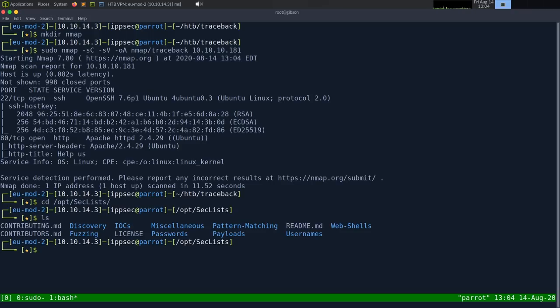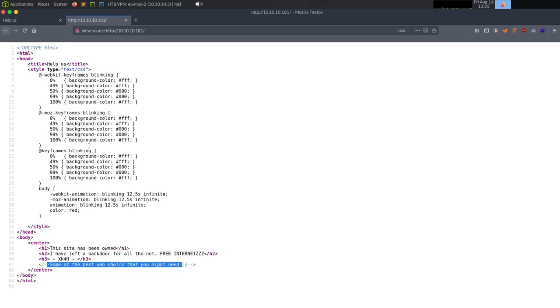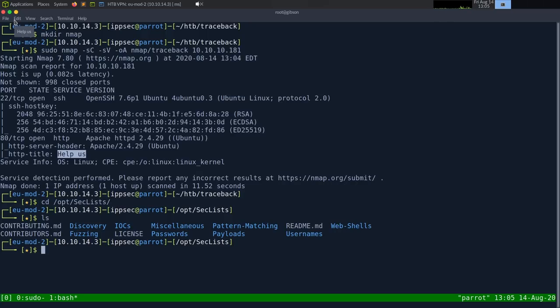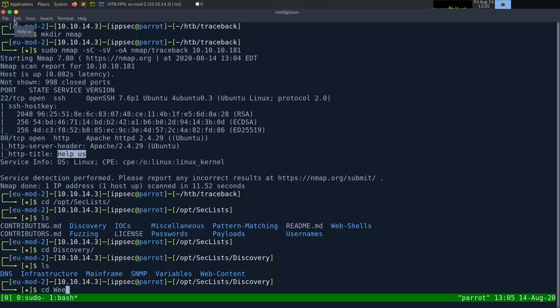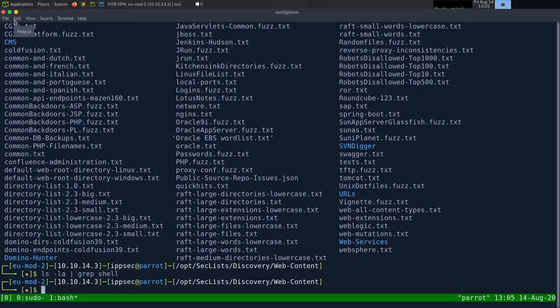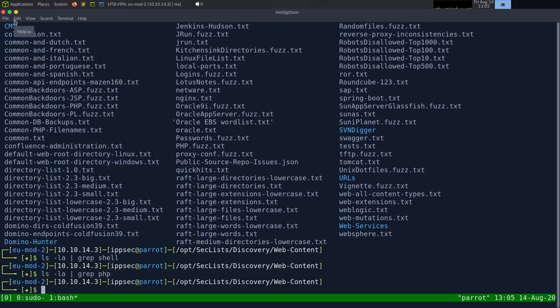Nmap results came back: we have SSH open, it's an Ubuntu box, and we also just have HTTP open. The HTTP title is 'Help Us' — we saw that on the page. I'm going to look in the SecList under discovery and web content for a backdoor wordlist. Let me grep for shell PHP files.